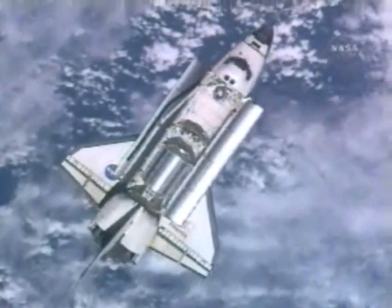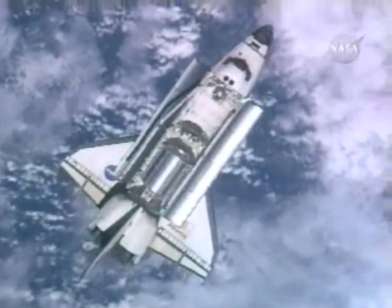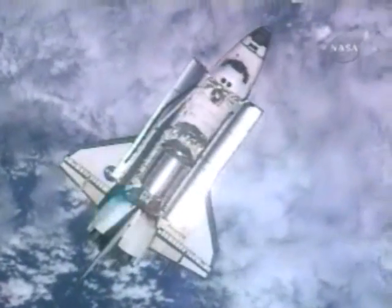Alpha, in Houston, Atlantis, commencing the RPM in 3, 2, 1, mark. Alpha, copies of spacecraft 2, please retransmit. Atlantis, 4 Alpha, copy RPM.